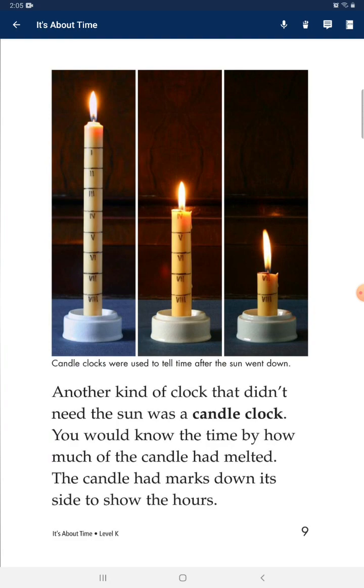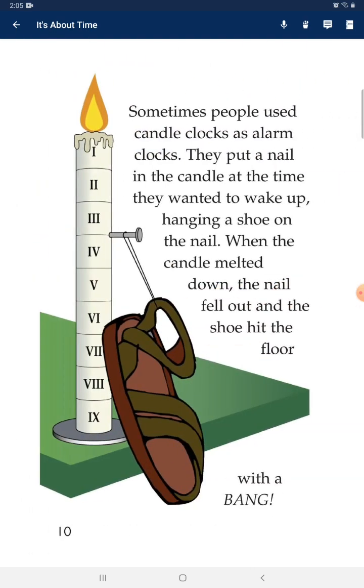Another kind of clock that didn't need the sun was a candle clock. You would know the time by how much of the candle had melted. The candle had marks down each side to show the hours.